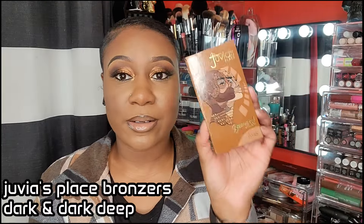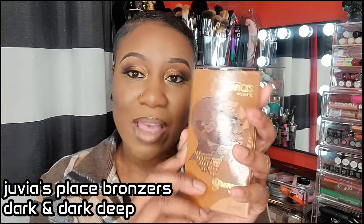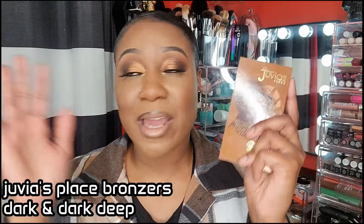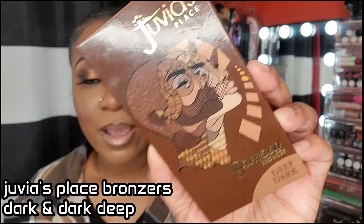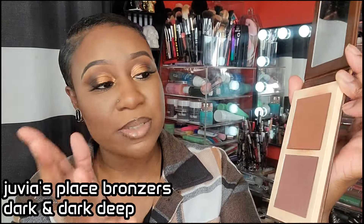We have the Juvia's Place bronzer in Dark. You can purchase the Juvia's Place bronzers at Target in the Ulta section. Y'all know the Juvia's Place bronzers are hits — everybody and their mama uses them. I like the deep dark one. I mix the two shades together or use them by themselves, and I've been loving these as an eyeshadow lately.